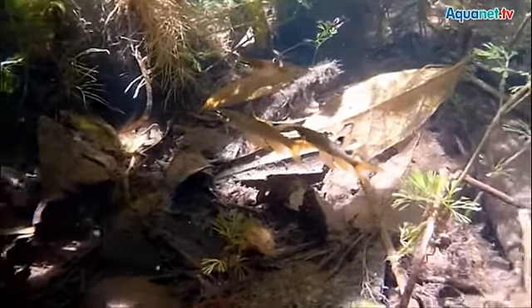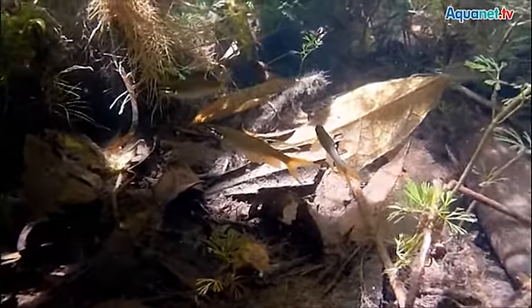These fish look very much like the splash characin Copella arnoldi and their requirements are comparable. Large, bright tanks with densely planted areas are preferred. They can be socialized with peaceful fish. Copella casavenensis reaches an adult length of 6 to 7 cm.